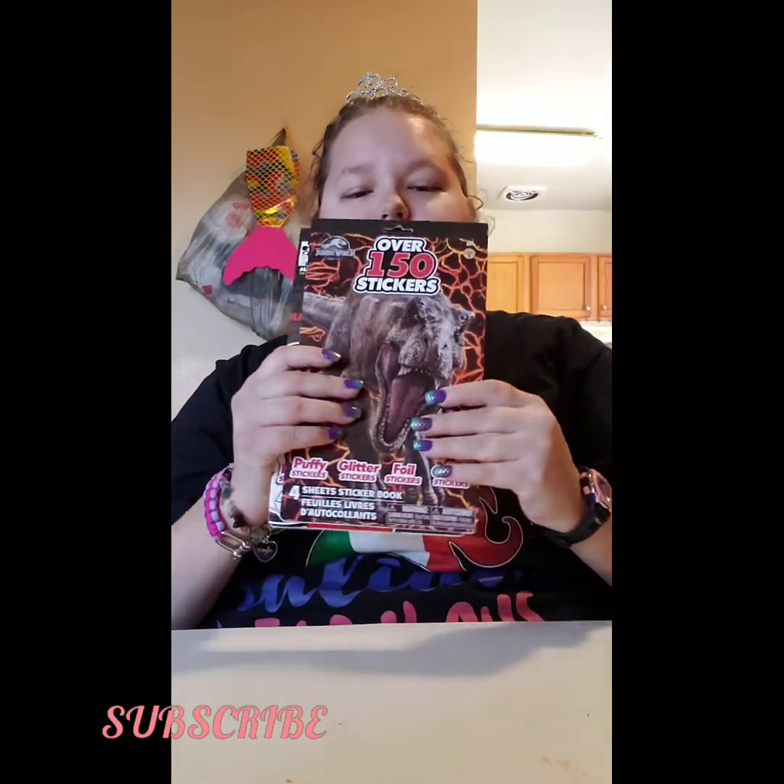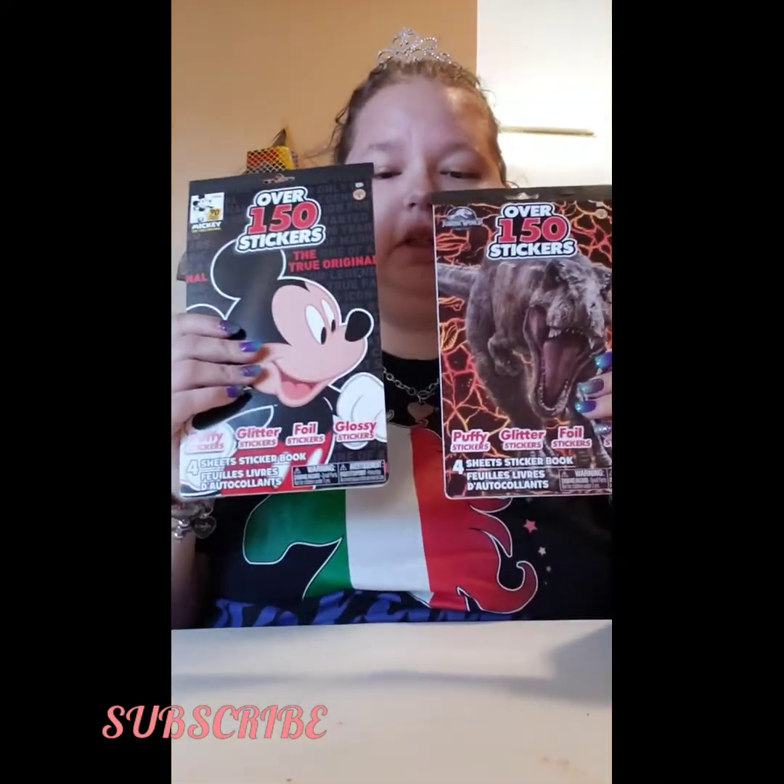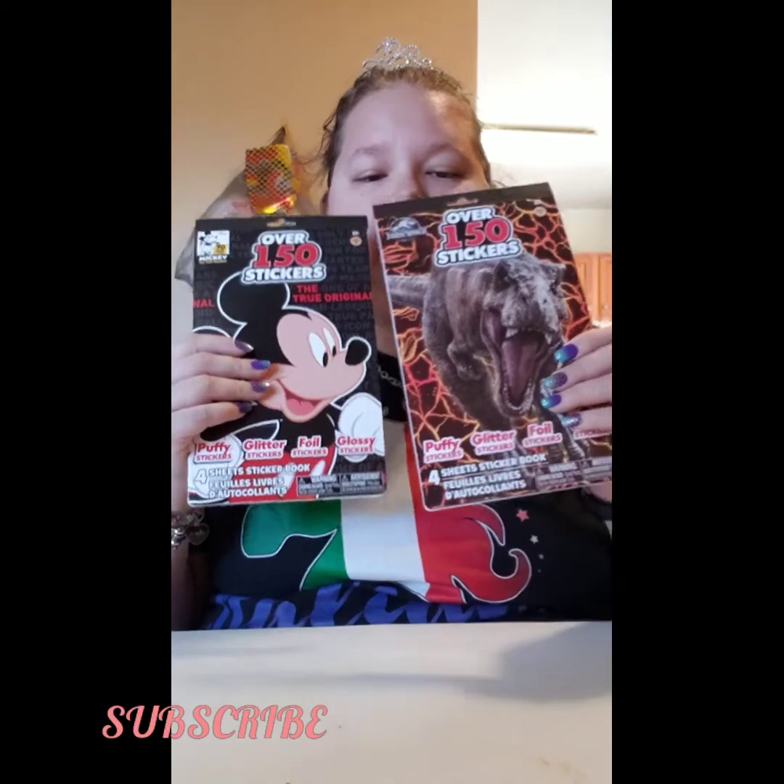Hello, this is my YouTube channel. I'm going to start off with this Dollar Tree haul. We purchased the Mickey 90 stickers and the rest of the items.